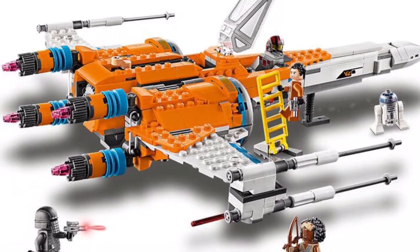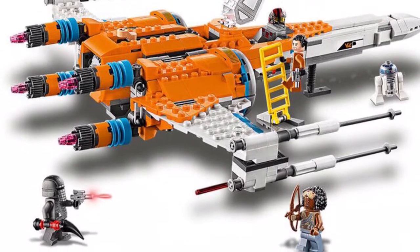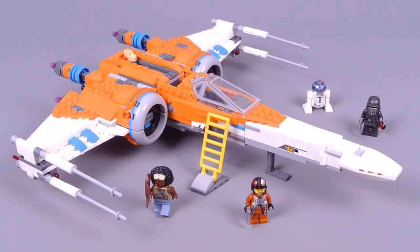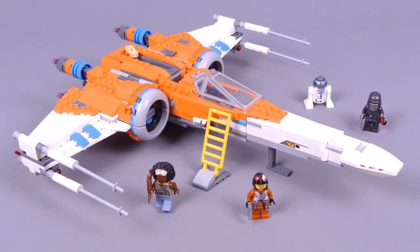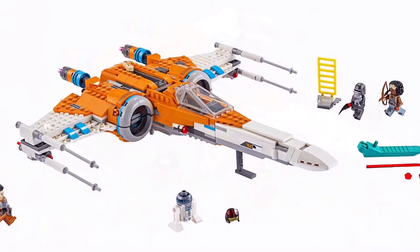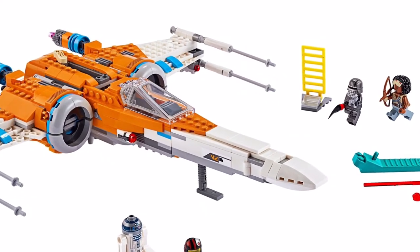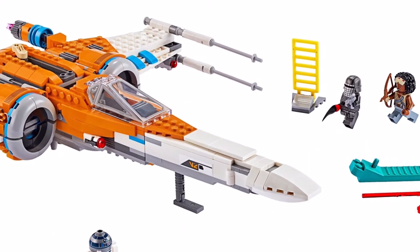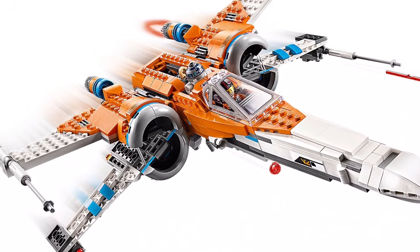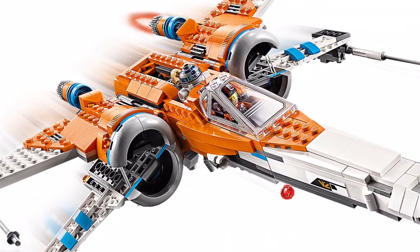The back engines had translucent cone pieces to show the lights from the engines, which was an interesting design — I don't think we've ever really had something like that before. And then the orange, blue, and white design was very cool. It looked like Poe Dameron's X-Wing Starfighter. You got some spring-loaded missiles on those wings. The design used those pieces with a very nice cockpit and had stud shooters on the side. It came with some pretty cool minifigures you couldn't get in any other sets, and it was very much specific to Rise of Skywalker.